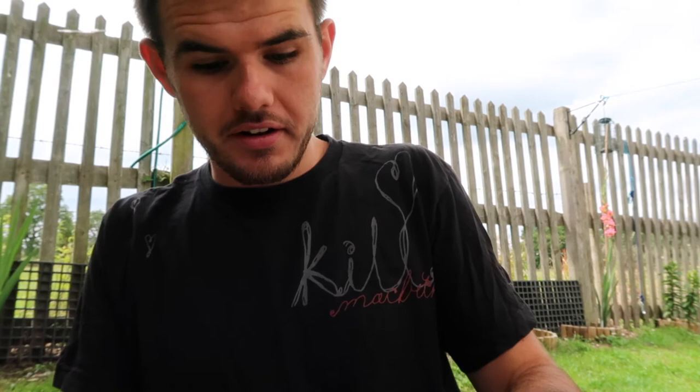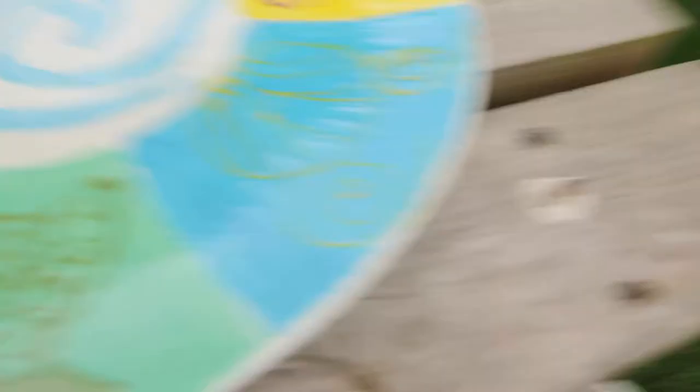The total cost was about £40 with everything in. The plate was £10.99 and the yarn bowl was £15.99. Let us know down in the comments what you think, what we could improve, and whether this is something you'd be interested in doing.